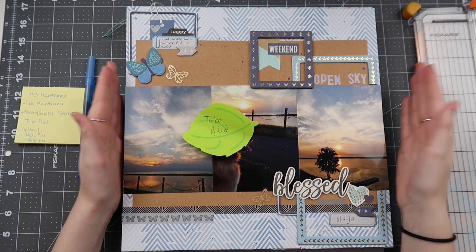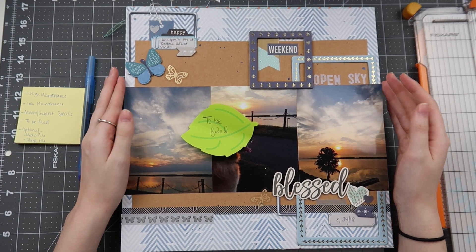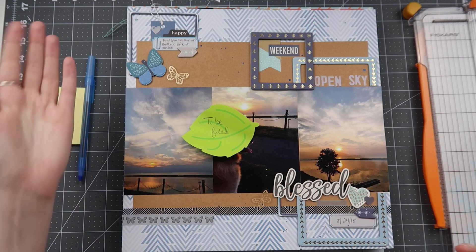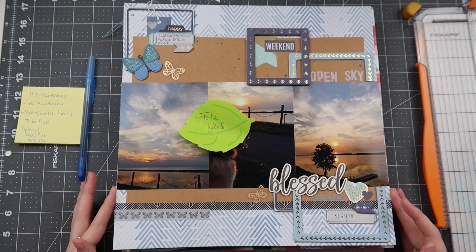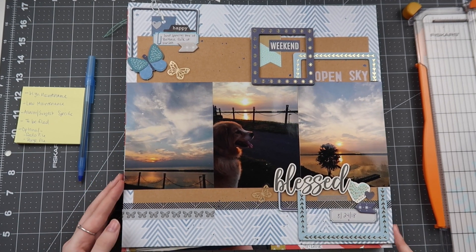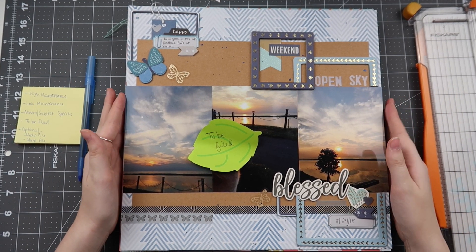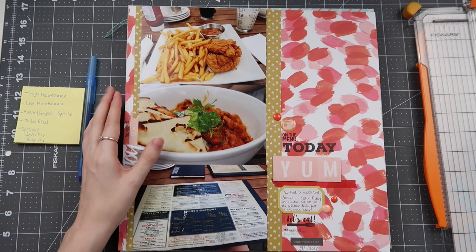I do so many different types of layouts that sometimes I might not even scrapbook something for a given month because that month wasn't super exciting — everyday photos of the dog or cat just don't always have a story behind them. You'll get layouts like just a random day at the park that I really loved, but maybe it's the only photo I scrapbooked from August. And do I even have a 2018 album? I'm honestly not sure.